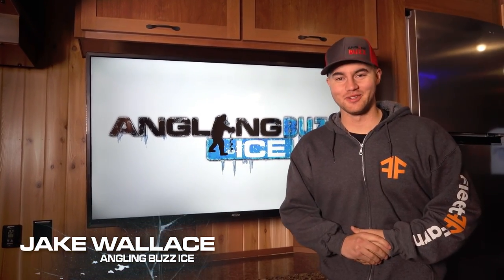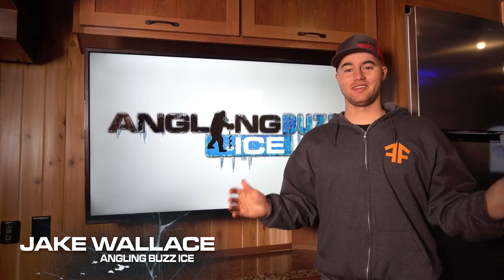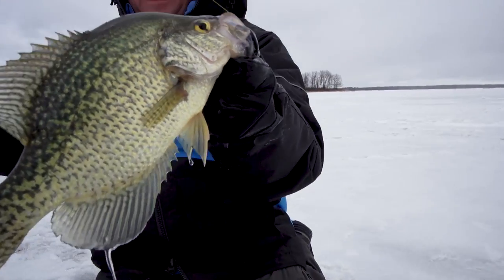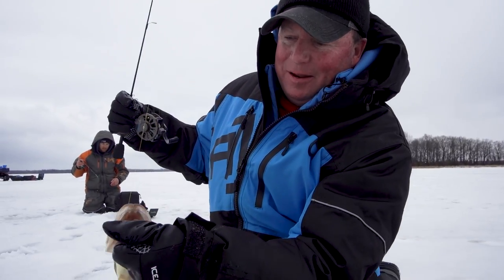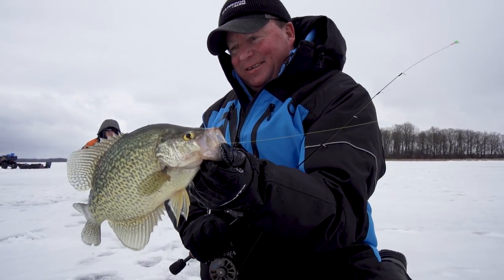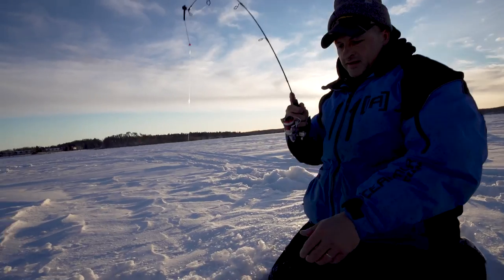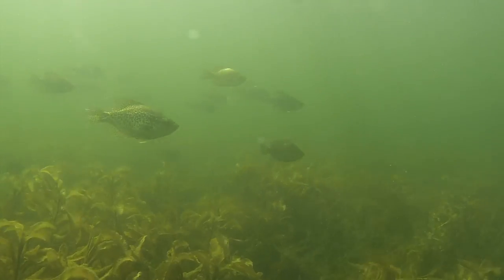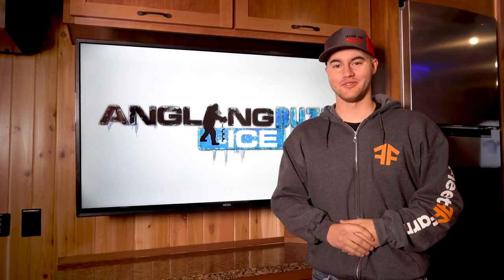Welcome back to Angling Buzz Ice presented by Fleet Farm. This episode is going to be all about crappies. Crappies are a favorite to chase across the ice belt and for good reason — they're fairly easy to catch, you can find them in big schools, and they make a great table fare.